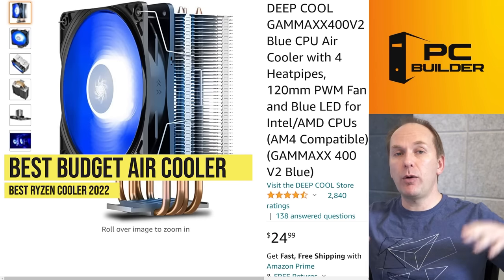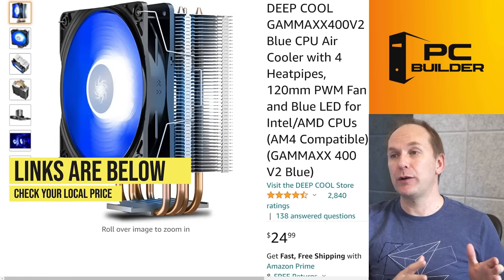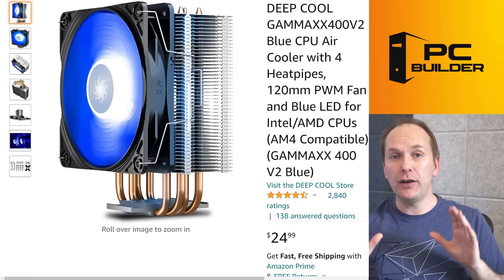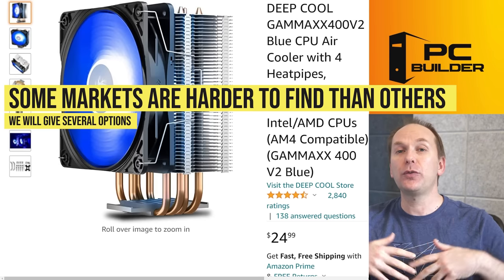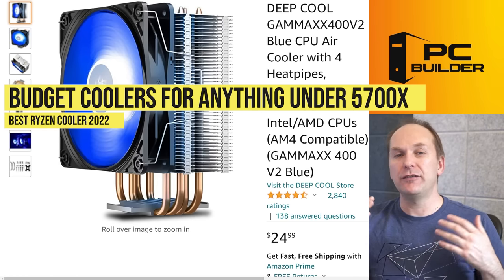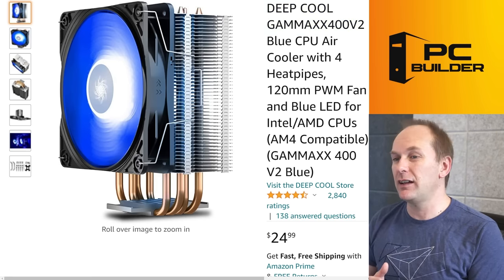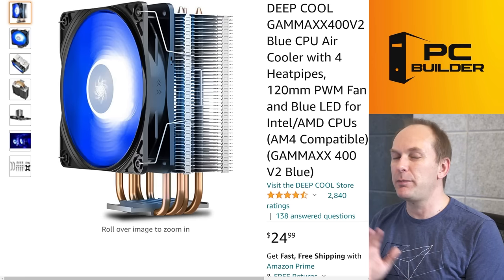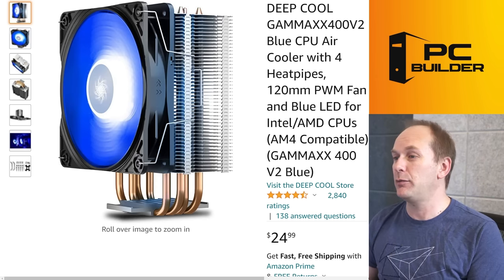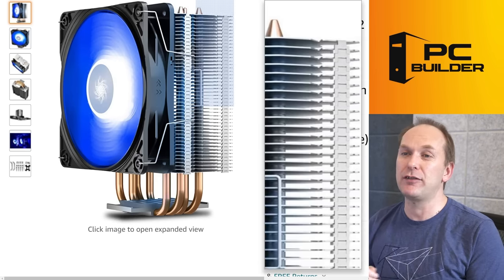Starting off at the budget level — links to everything are in the video description, so you don't have to write all this down. At the budget level, we're mostly dealing with three-to-four heat pipe tower air coolers, and I'd consider these for any CPU less than a 5800X. Let's start with the Deepcool Gammax 400 V2. This is a great air cooler, very easy installation, comes with a blue LED light — there's also a red LED version. If you're looking for something with a little bit of LED bling, this is definitely it for $25. Very, very hard to beat the price-to-performance on this cooler.